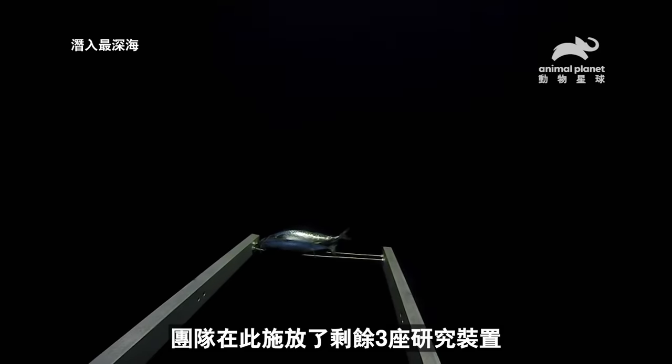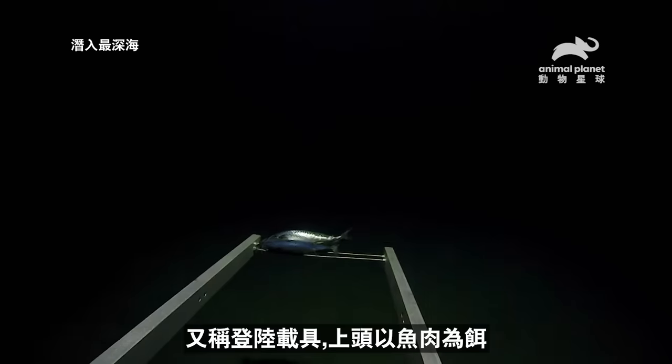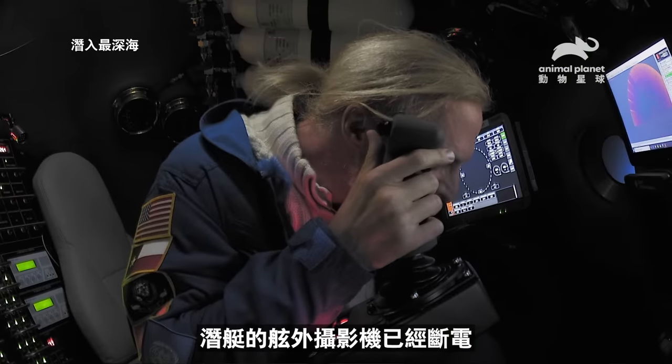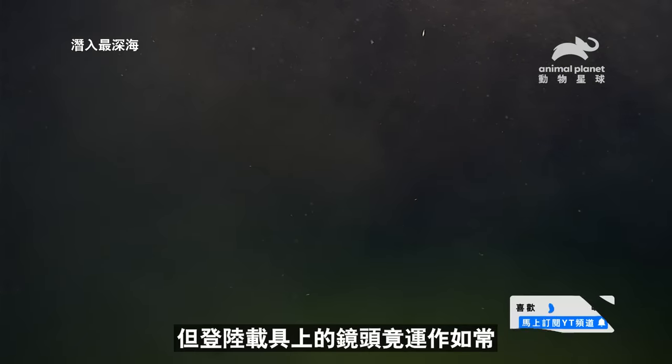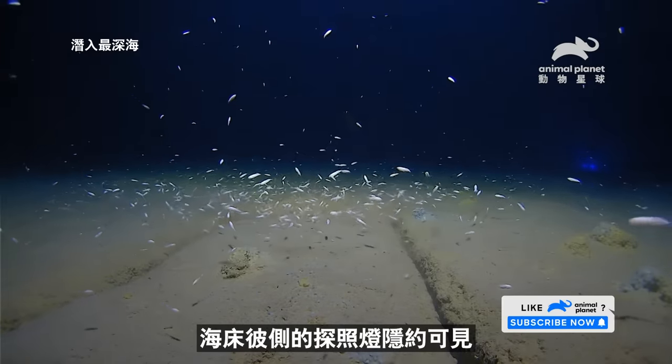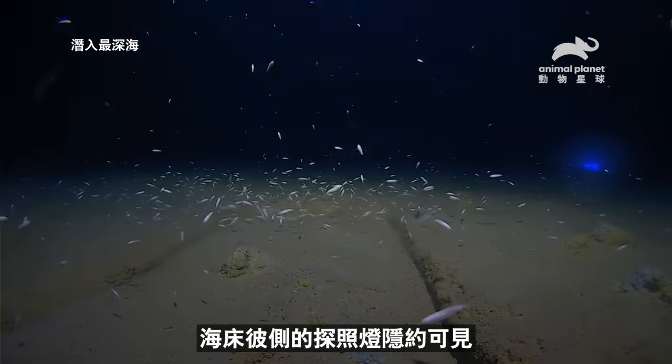The team have also deployed here their three remaining science probes, or landers, baited with tempting fish carcasses. And although Victor's external sub-cameras may have cut out, amazingly the cameras on the landers are still working. They now capture Victor's arrival at the bottom, his lights just visible across the seafloor.